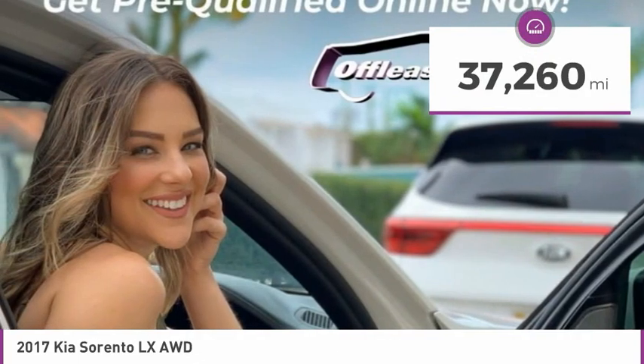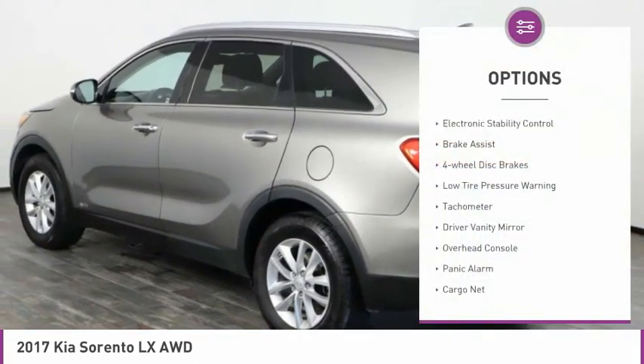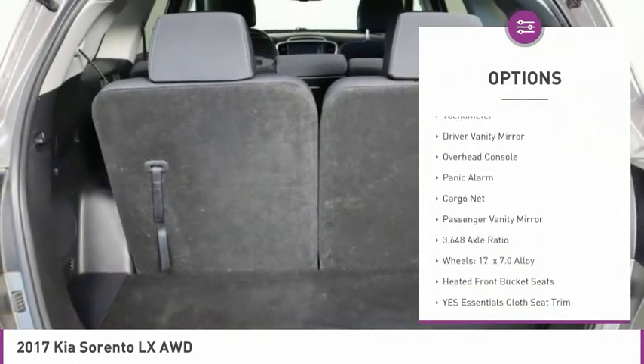This vehicle has less than 40,000 miles. Here are some of this vehicle's great options: electronic stability control, brake assist, four-wheel disc brakes.